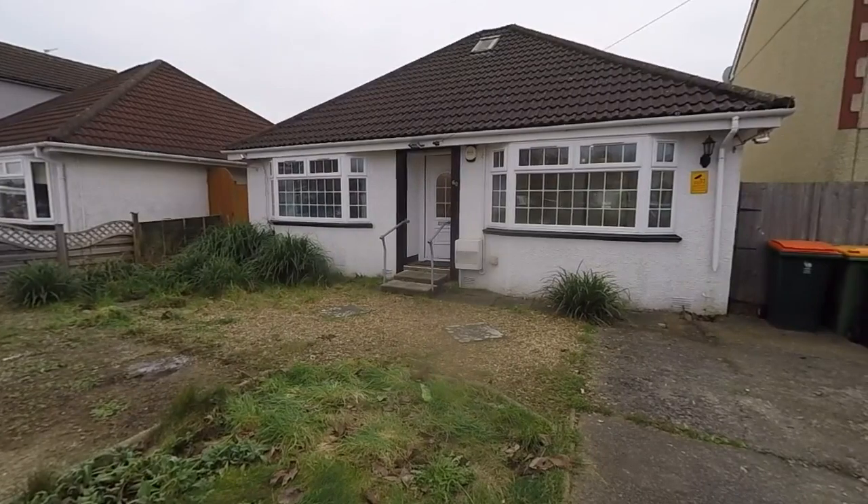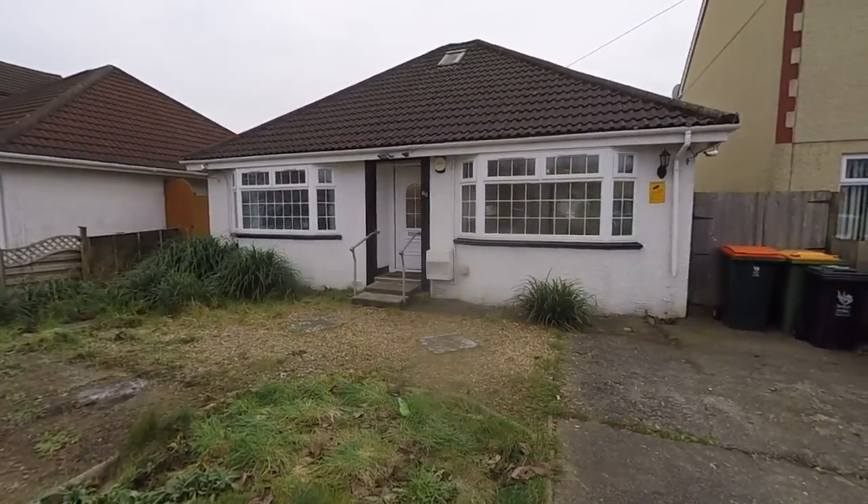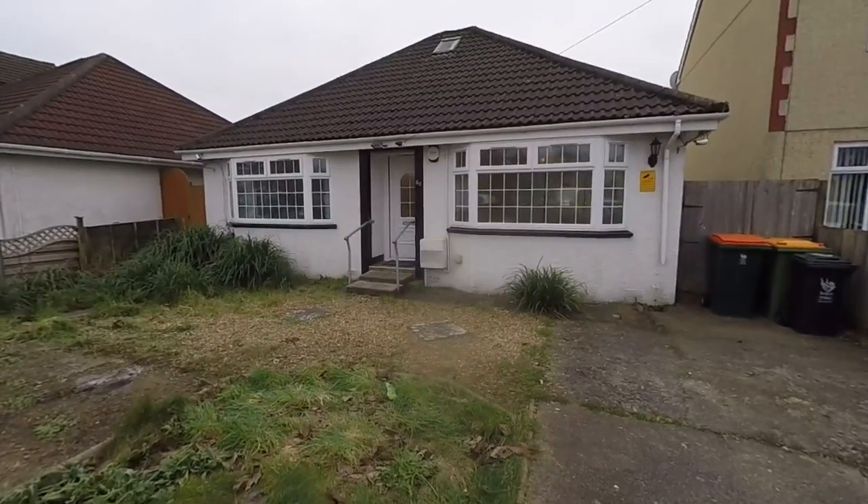Welcome to this video tour. Today we're going to be showing you around this spacious two-bedroom detached bungalow, located here on Liz Worry Road in Newport.